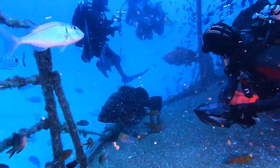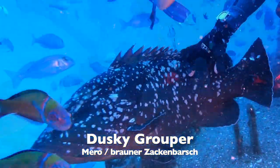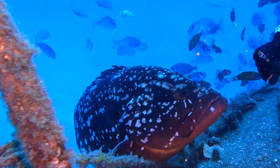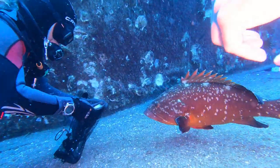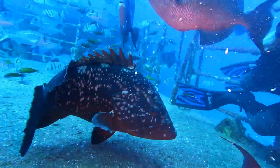Die absoluten Stars in der Manege sind ohne Zweifel die drei großen Zackenbarsche. Sie erinnern mich mit ihrem Verhalten an Hunde, die ihr Leckerli für wohlwollendes Verhalten einfordern — ohne aggressiv zu wirken.